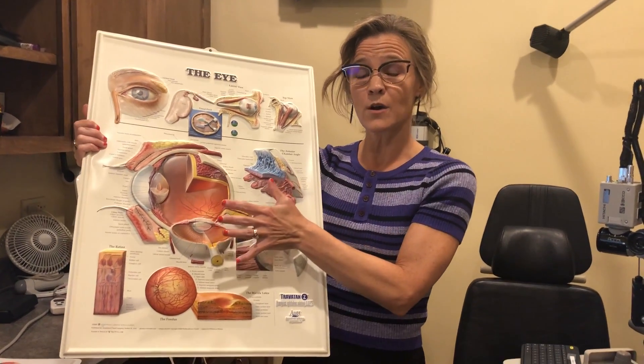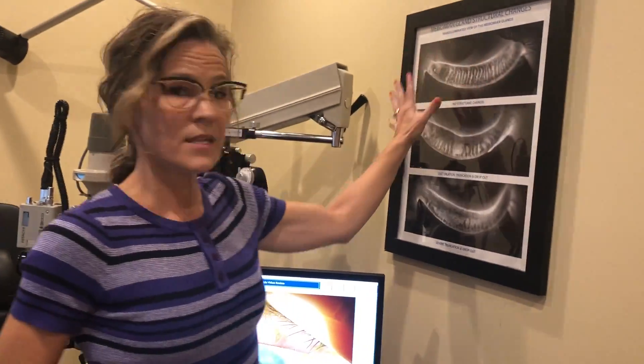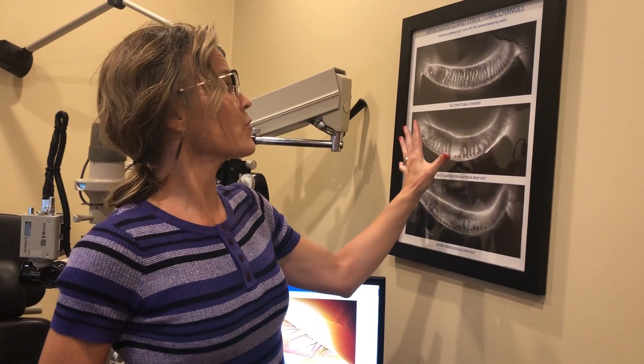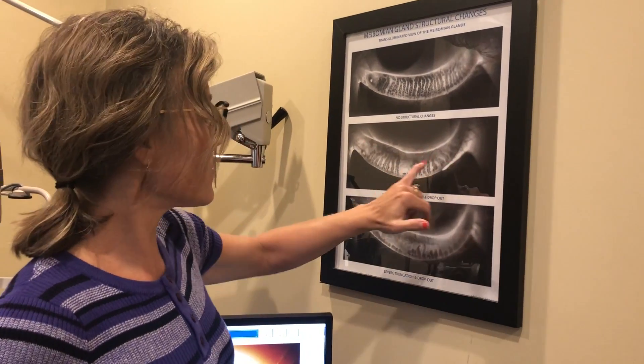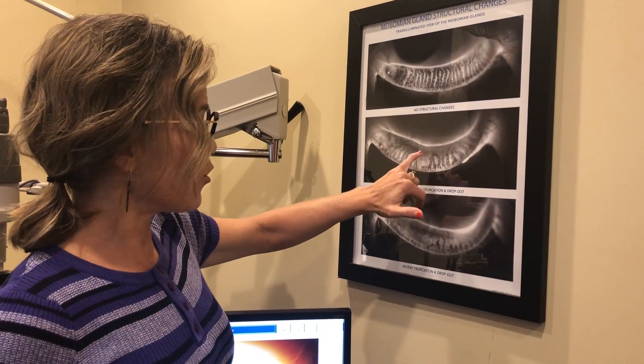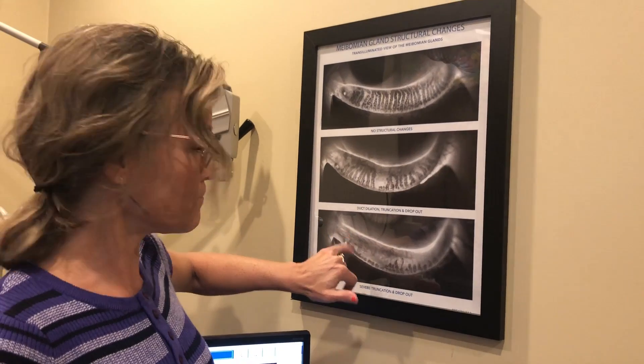We have a new technique to help evaluate these glands even better — it's called the Lipiscan. These are the meibomian glands imaged by the Lipiscan. You see these long black lines are your glands, and that's an image of your eyelid pulled down. We can see the glands when we do this. These are starting to die — you see a whole group missing here, and these down here are dead, dying, or gone. We do not want this situation because then the oils just can't even be created anymore.